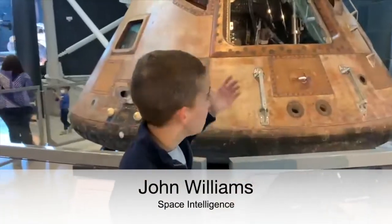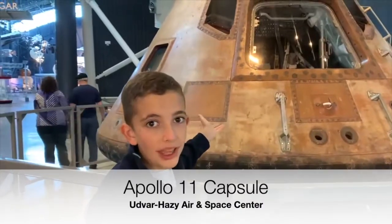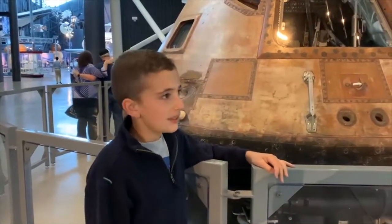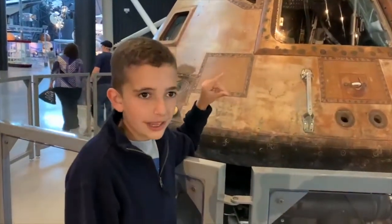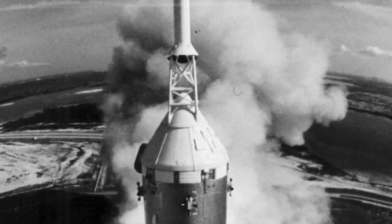I'm standing in front of the Apollo 11 space capsule that Neil Armstrong, Buzz Aldrin, and Michael Collins took on Apollo 11 to the moon. This is the top of the Saturn V rocket — the tiny little cone-shaped thing just before the little tower at the top of the rocket.